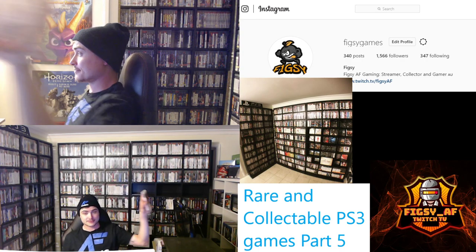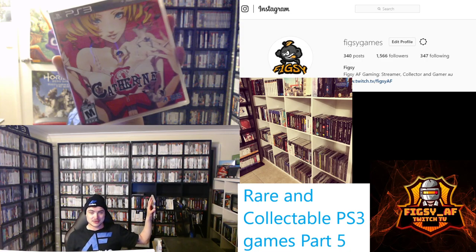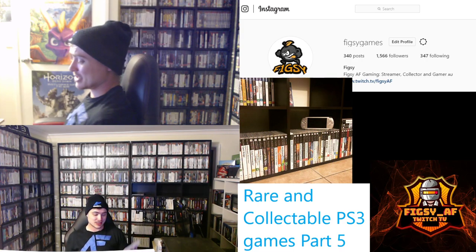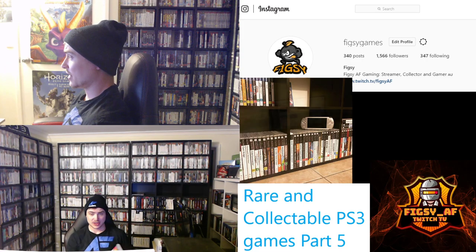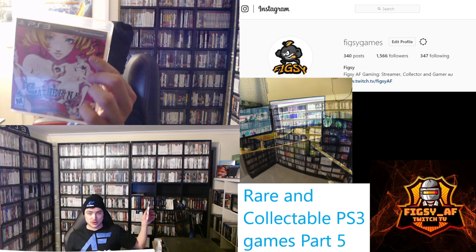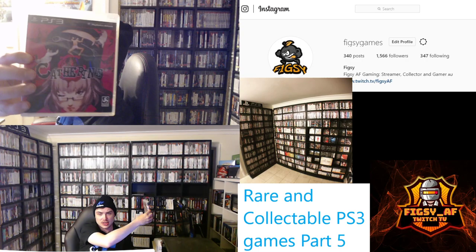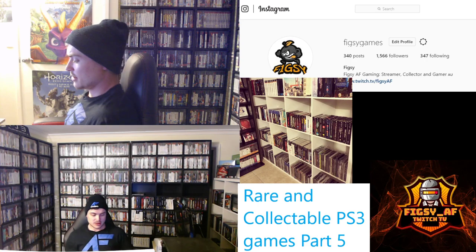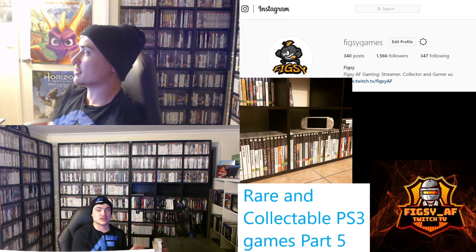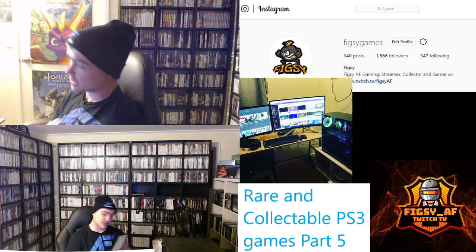Next is Catherine, an Atlus title. It's a platforming game that also includes a real-life side where you've got a couple of girlfriends named Catherine. You have dreams and puzzles — it's a really fun game. It's actually quite expensive today, going for $30 to $40. Being an Atlus title, it had a lower print run than most games, making it harder to find. I also want to show the alternate European cover — this was reversible, featuring a different Catherine. If you find it, I definitely recommend picking it up, even just over $20.